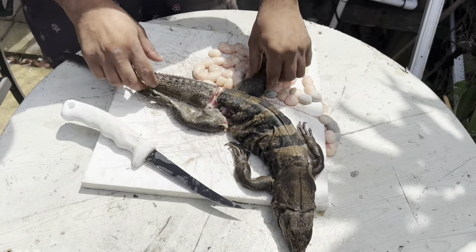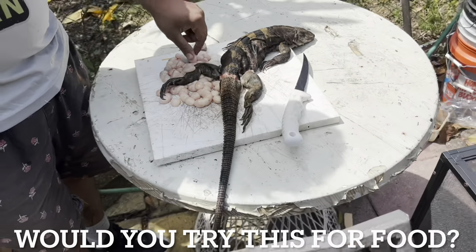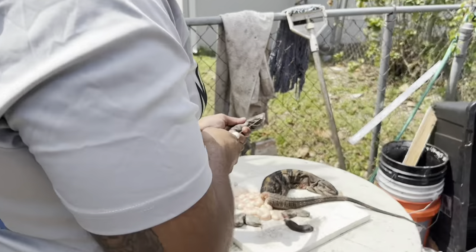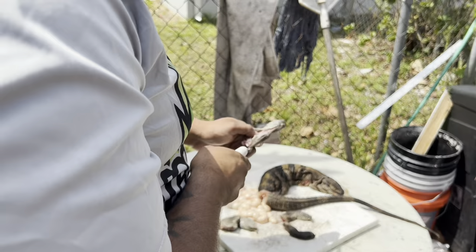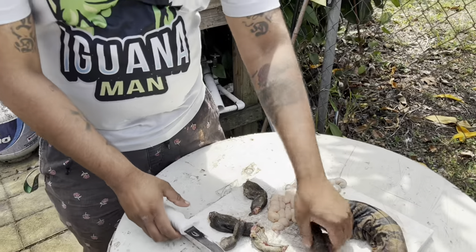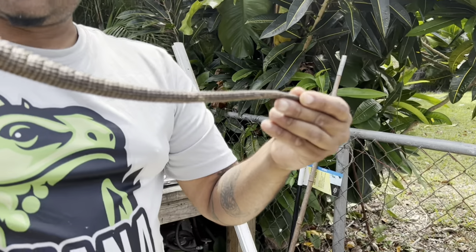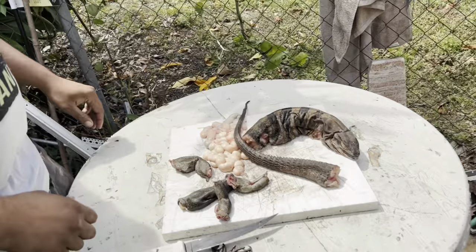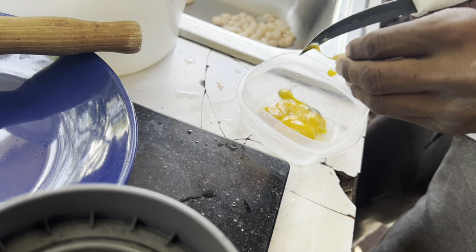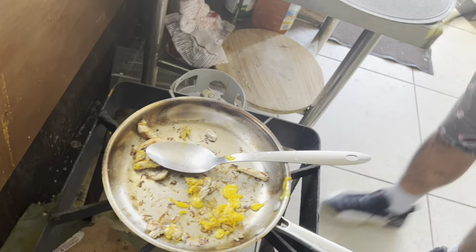Iguana eggs are indeed edible and consumed in some cultures and regions where iguanas are native or introduced. They are considered a delicacy in certain parts of Central America, the Caribbean, and Mexico. The taste is often described as similar to chicken eggs, although some find them to have a slightly stronger flavor. That's the spiny-tail — I'll take three more in there.